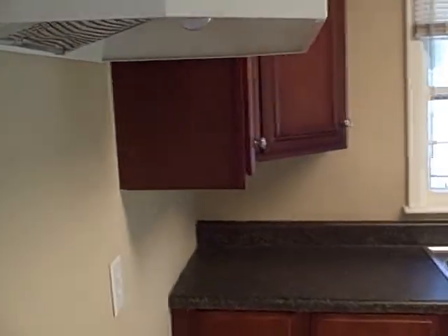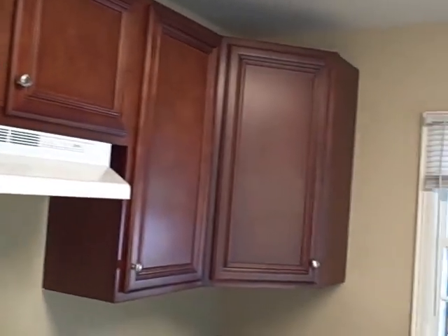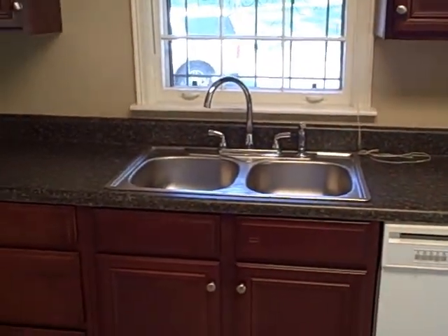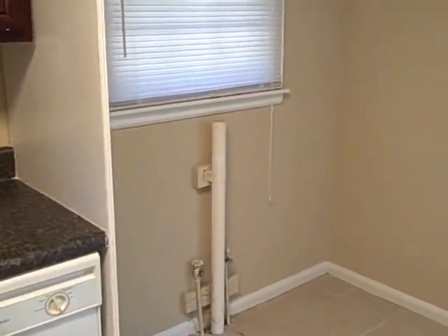All the cabinets have been replaced with beautiful new cabinets. New faucet with a beautiful laminated countertop. There's also a dryer and washer area and a refrigerator.